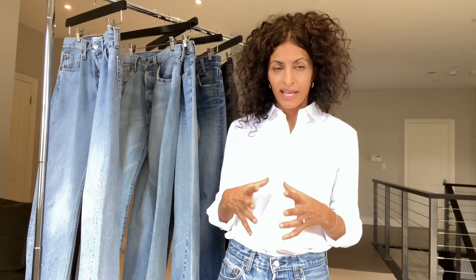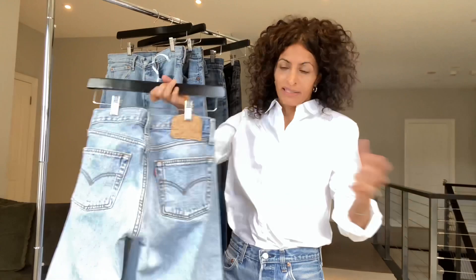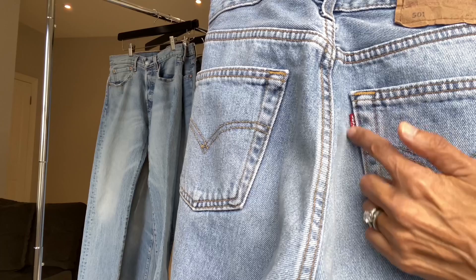Back to the E — what is the big E? When Levi's established their red tab, they put 'Levi's' on the back of the tab, their brand name. When you find them, you'll see that 'Levi's' is written top down here, and if you flip it over bottom up, you'll notice that the E is small.